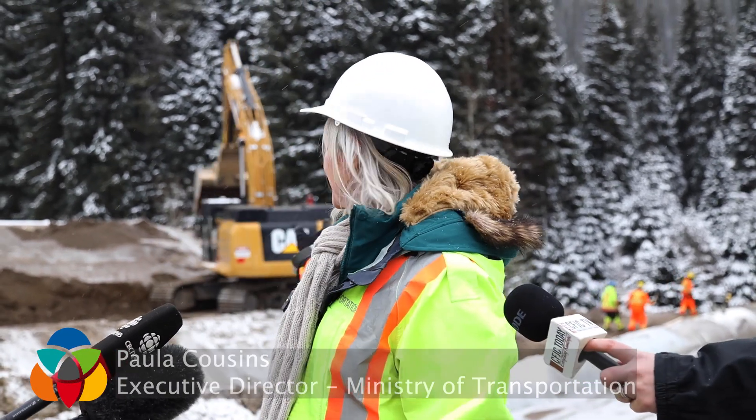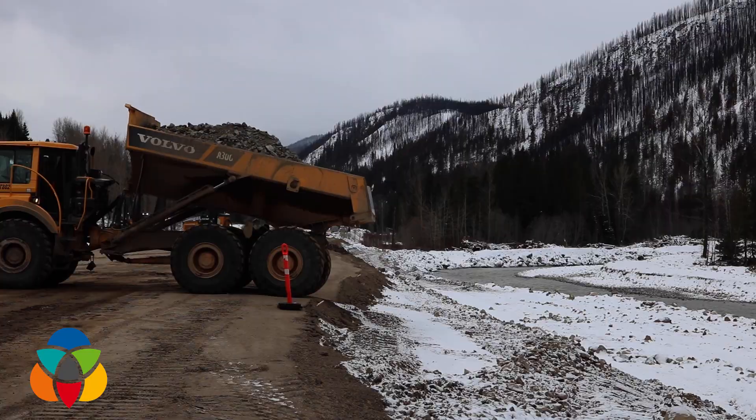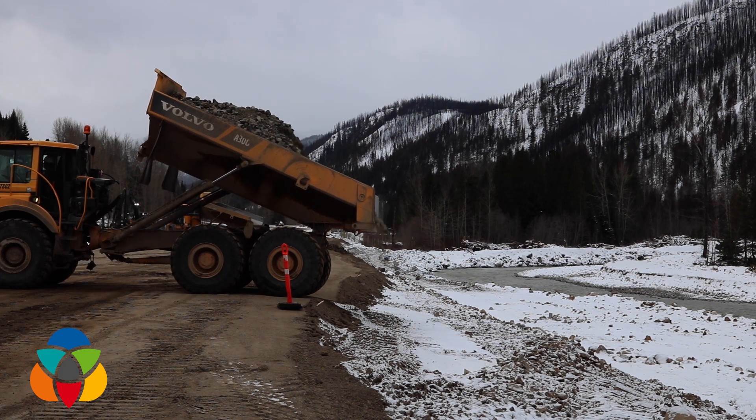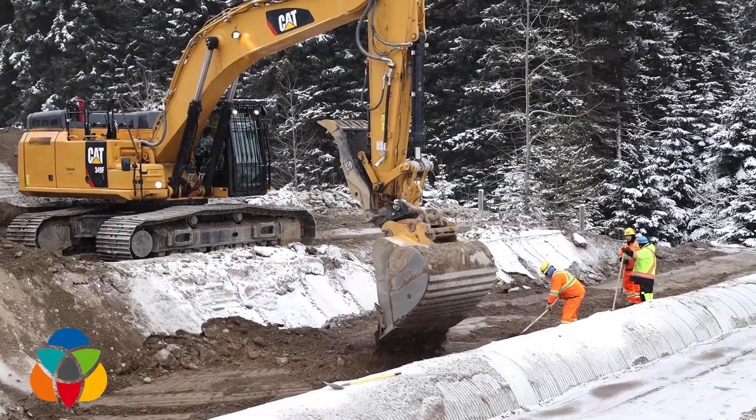We're here at Mine Creek Curves where we had multiple locations where Mine Creek rose — you'll see where it is and its original bank behind me now. During the Atmospheric River event it rose up and caused four of our culverts to fail, and washed out four fairly significant segments of the Coquihalla.